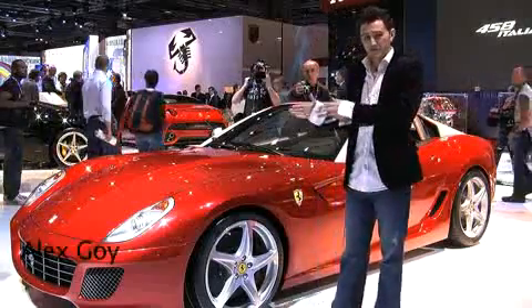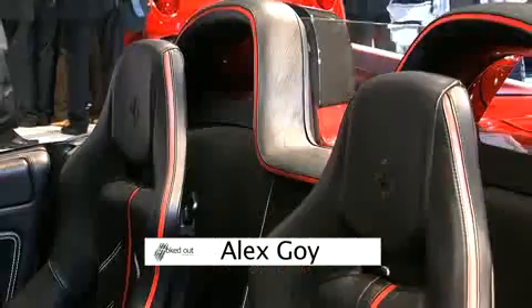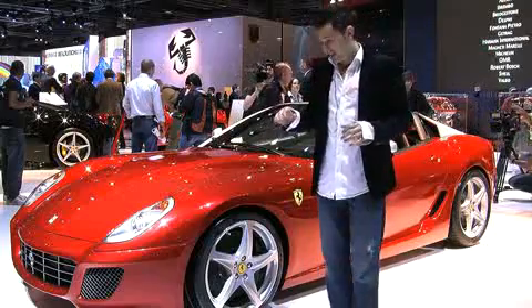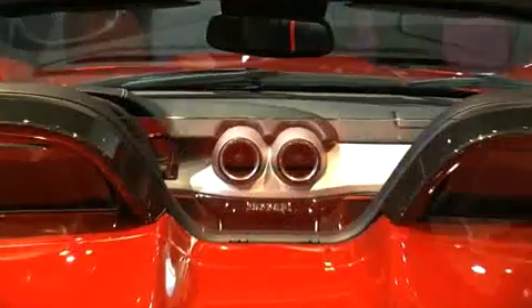Thanks Ruth. This is the Ferrari SA Aperta. It's based clearly on a 599, but with one quite large difference — there is no roof. Instead there's a sort of 'in case of emergency only' downpour cover. It's been made lower and the windscreen has been raked back to make it that little bit sportier, and to make sure it goes as a Ferrari should.